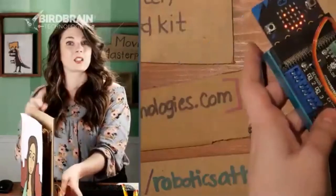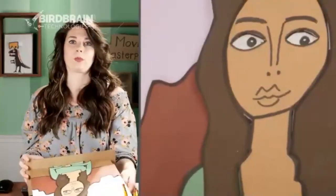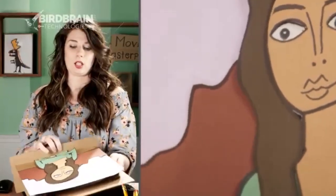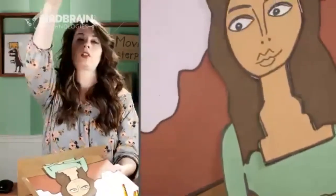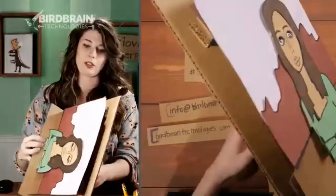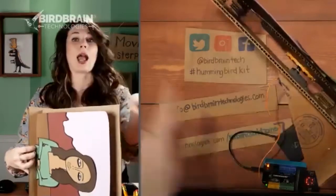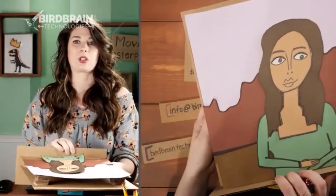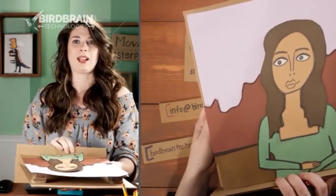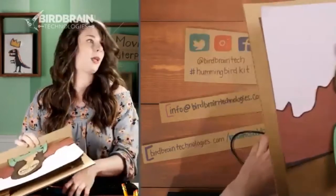Kelsey explains how the position servo works using a protractor analogy. It goes from 0 to 180 degrees, with 90 being straight up the middle. The starter code Matt built goes to 85, then 105, then 90 degrees. As the disc gets near the edges, the eyes look a little crazy.